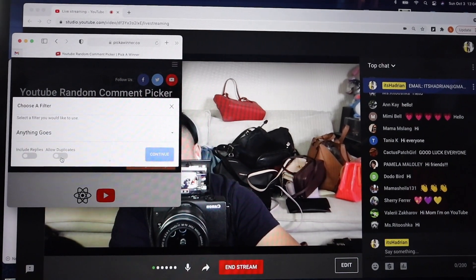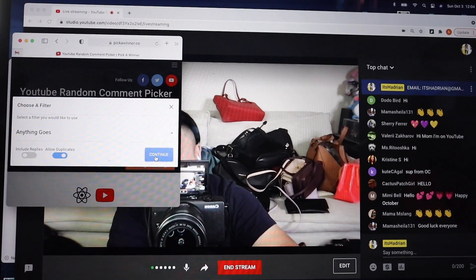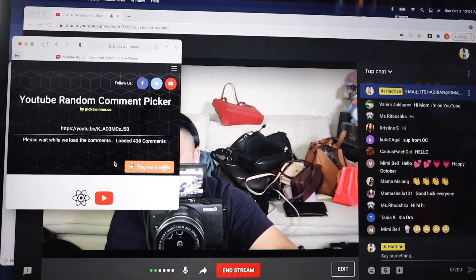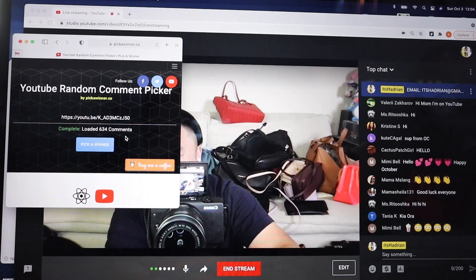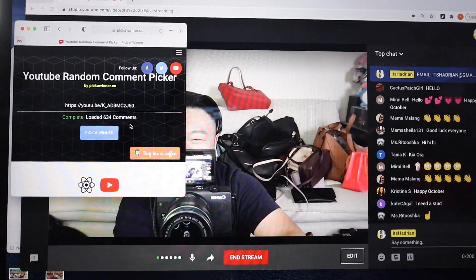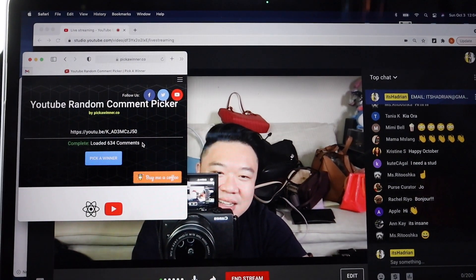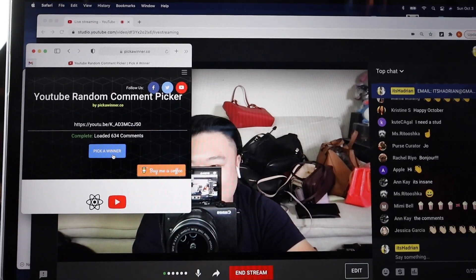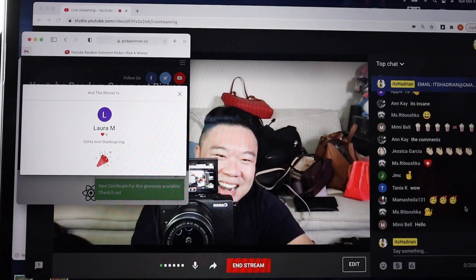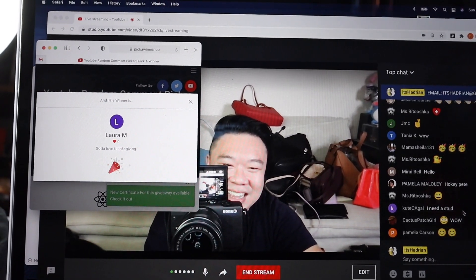We're not including replies, but we are allowing duplicates, so every comment counts as an entry. Let's see how many entries we have tonight — yesterday we had over 400. Tonight we have 634 comments on that video, so 634 entries. We're going to pick the winner in 3, 2, 1... Laura! Laura, congratulations! Oh my goodness, Laura! Congratulations on winning the makeup bag. You manifested this. You did it. Congratulations.